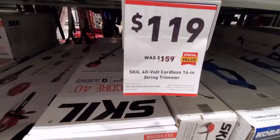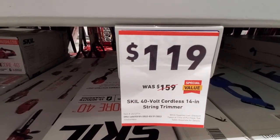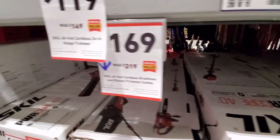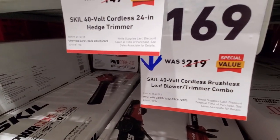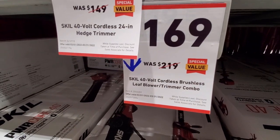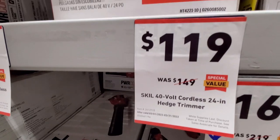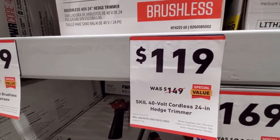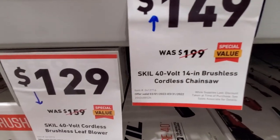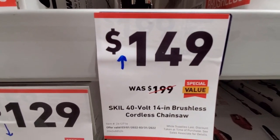We got the SKIL 40V cordless 14-inch string trimmer, was $159 down to $119 — pretty good discount on that. They also got the brushless leaf blower and trimmer combo, 40V, was $219 down to $169. Good discount on that too. They also got the SKIL 40V cordless 24-inch hedge trimmer, was $149. We got the 14-inch brushless chainsaw 40V, was $199 down to $149.